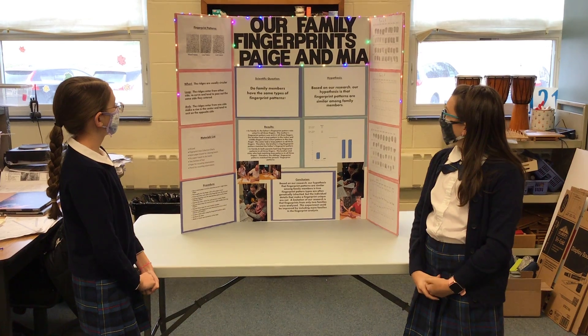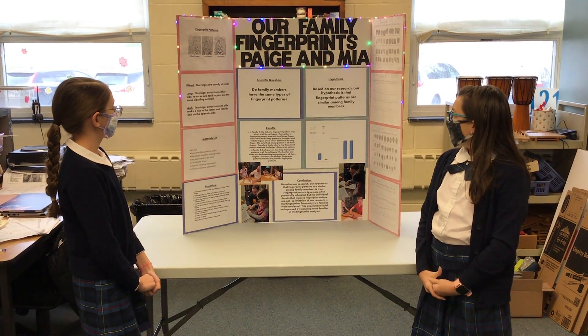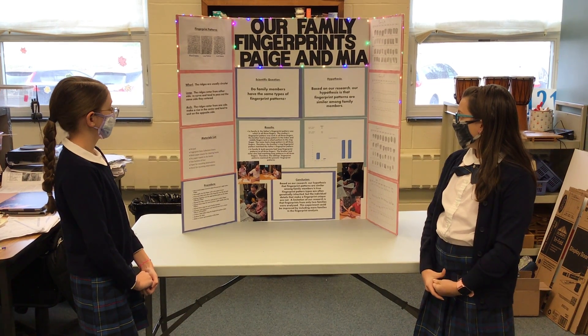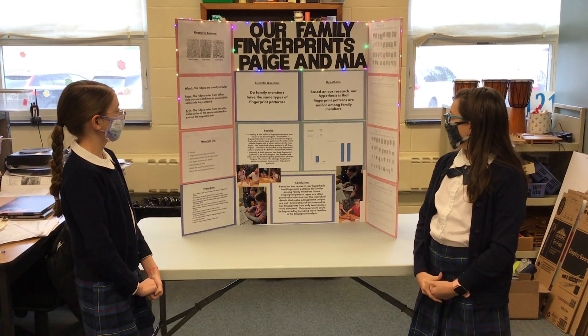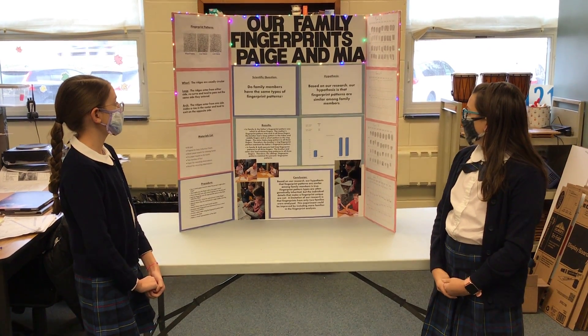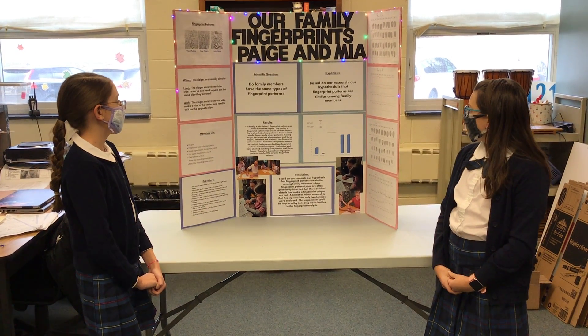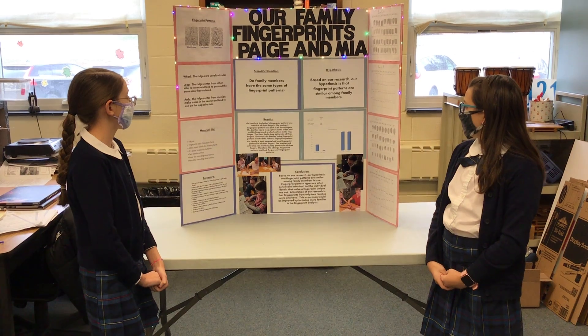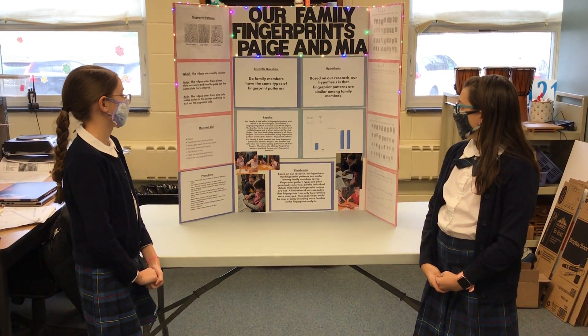We did our family's fingerprints. Our scientific question is, do family members have the same types of fingerprints? And our hypothesis is, based on our research, that fingerprint patterns are similar among family members.